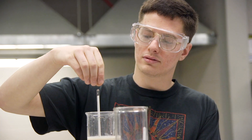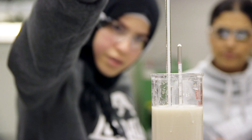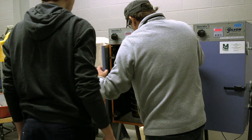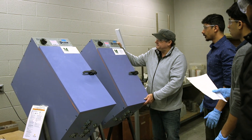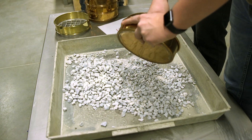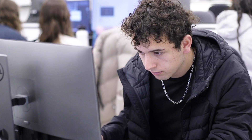A popular misconception is that someone in this program would be learning how to actually use a hammer and nail and put something together, but the focus is actually more on the engineering side — learning about how things come together, how they're constructed, and the design and drafting aspect of those items.